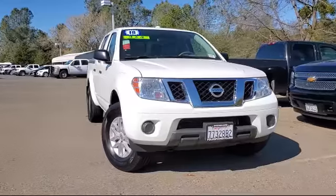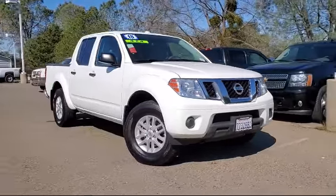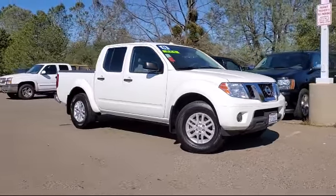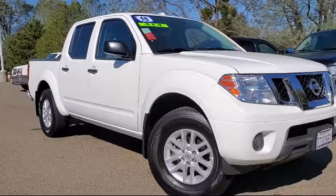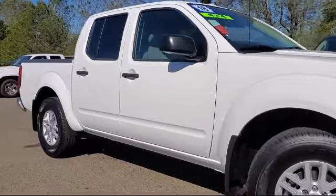Here's another example of a great Folsom Chevy vehicle, and it comes equipped with steering wheel controls, alloy wheels, Sirius XM satellite radio, and a rear view camera.